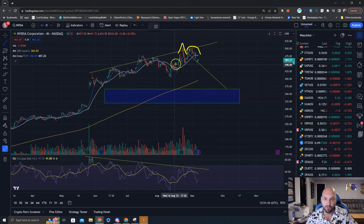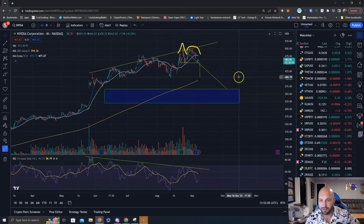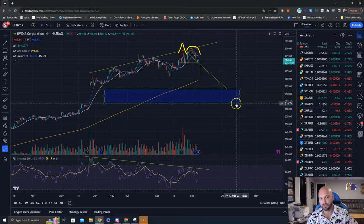The measured move would be from this neckline — something like this would be your neckline. We go ahead and measure from the highest point, and if it breaks down below that neckline, look where that price leads you: $405, right to this previous low, right to where the 200 moving average is trending.